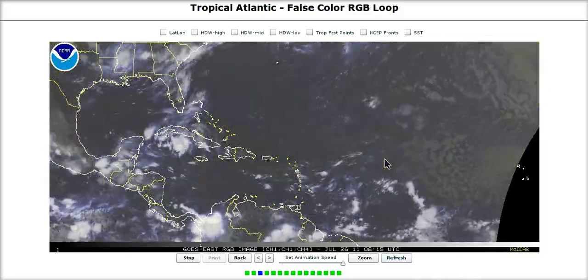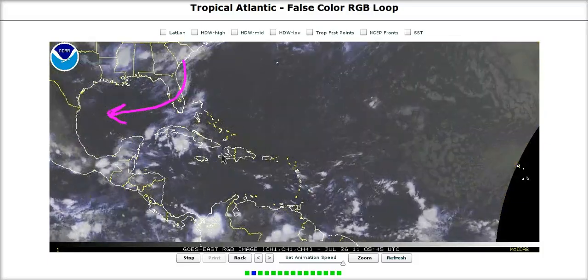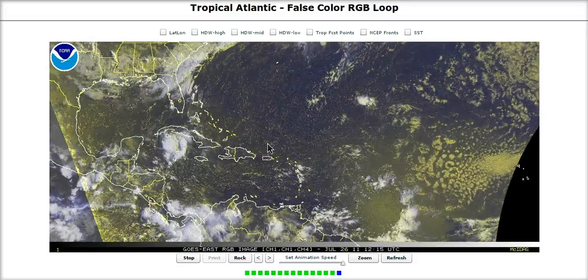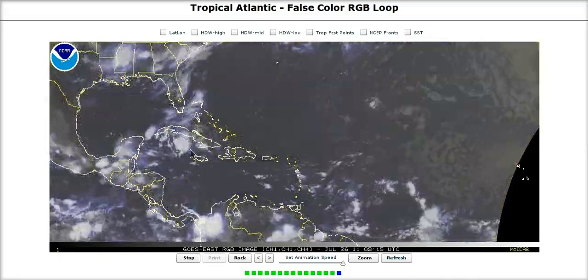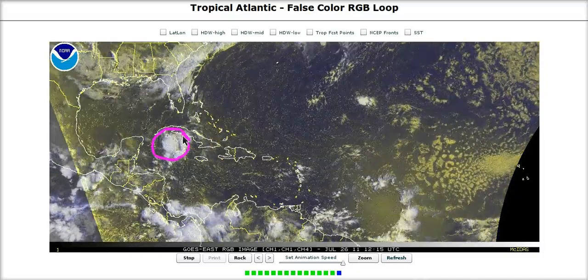Over the weekend, development chances looked like they were plummeting down to near zero as this was coming across, and it did not look like it was going to be much of a development candidate. I mentioned last week that upper-level conditions weren't going to be great, with the big ridge over the United States shearing from the east and a couple of upper troughs near the Caribbean. However, it remained a fighter, and now in the Northwest Caribbean it's been developing more of a concentrated ball of convection, which is something we'd like to see.